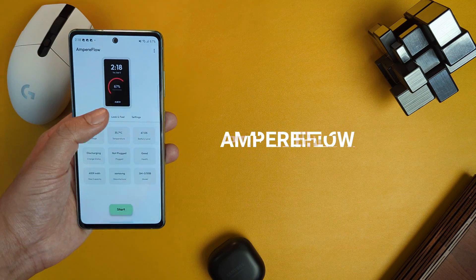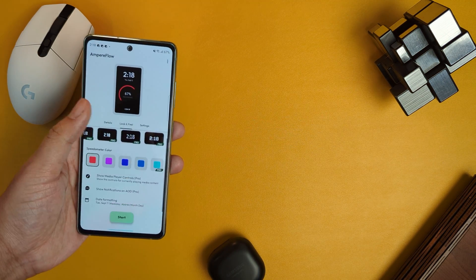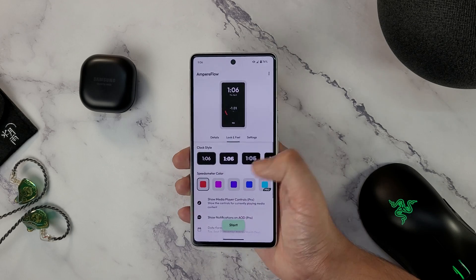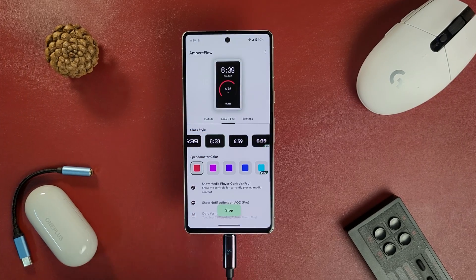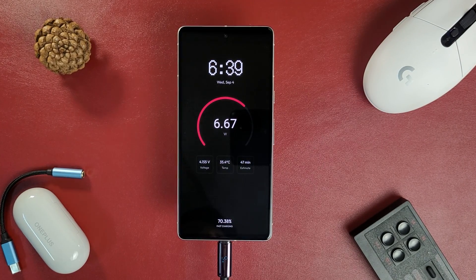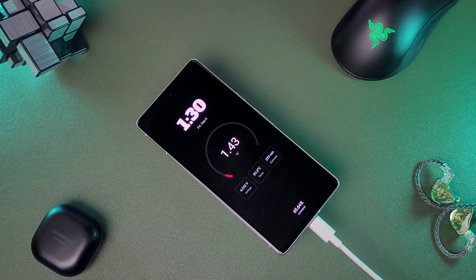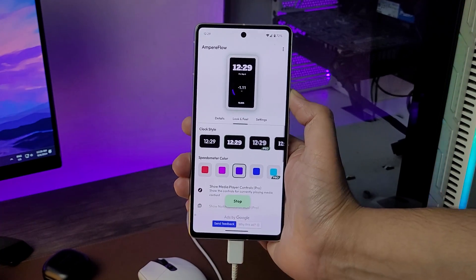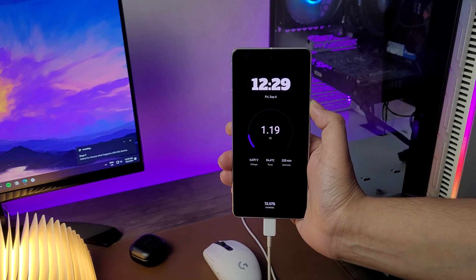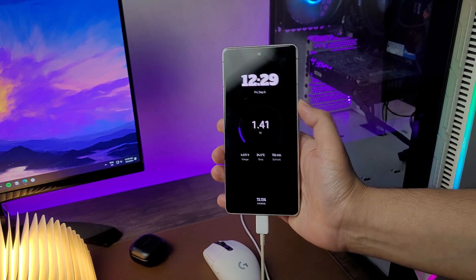Next up is Ampere Flow, a sleek app that turns your phone's always-on display into a detailed charging monitor. When you set it up, you'll have a few customization options to explore. After granting the required permissions, just connect your phone to a charger and your always-on display will not only show the time and date, but also provide a real-time charging meter with live amp readings. You'll also get an accurate battery percentage display, along with details like your phone's current temperature and an estimate of how long until your battery is fully charged. It's definitely worth a try.